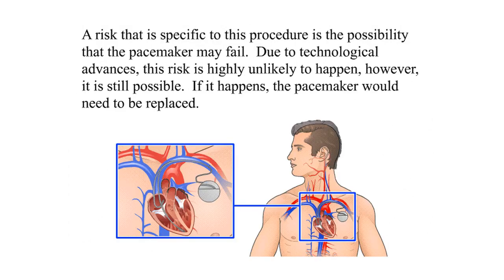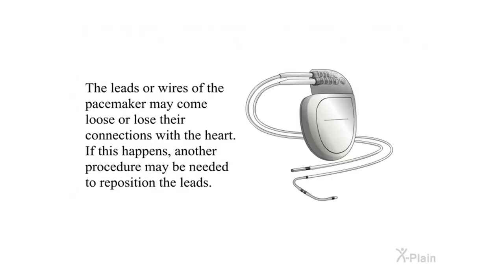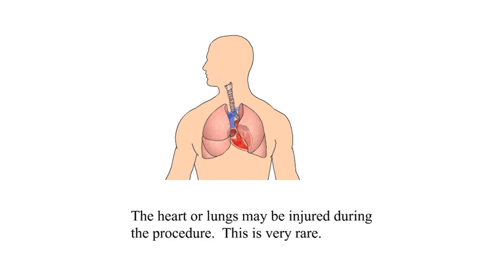A risk specific to this procedure is the possibility that the pacemaker may fail. Due to technological advances, this is highly unlikely, but if it happens the pacemaker would need to be replaced. The leads or wires of the pacemaker may come loose or lose their connections with the heart, in which case another procedure may be needed to reposition the leads. The heart or lungs may also be injured during the procedure, though this is very rare.